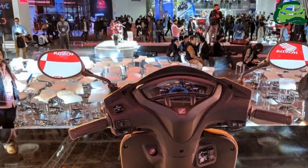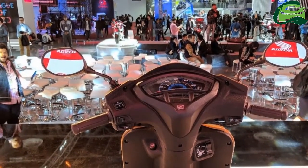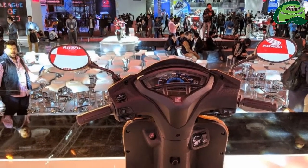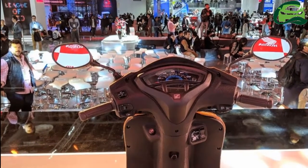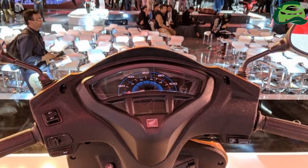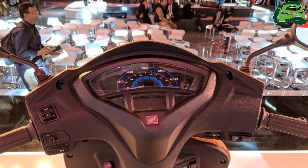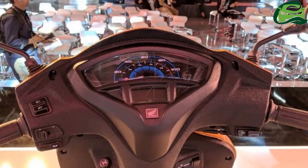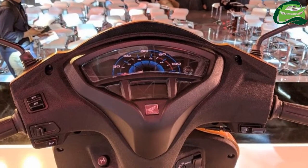Honda Motorcycle and Scooter India has unveiled the 2018 iteration of its bread-and-butter model, the Honda Activa 5G. Here are the scooter's live images from the show. The Honda Activa 5G gets subtle upgrades over the previous generation scooter, and it now comes with a new deluxe variant.